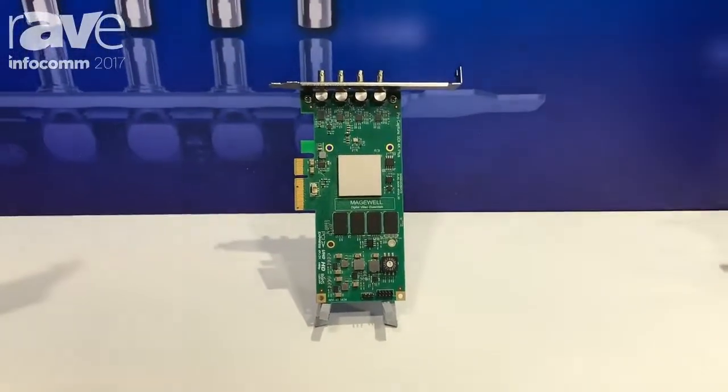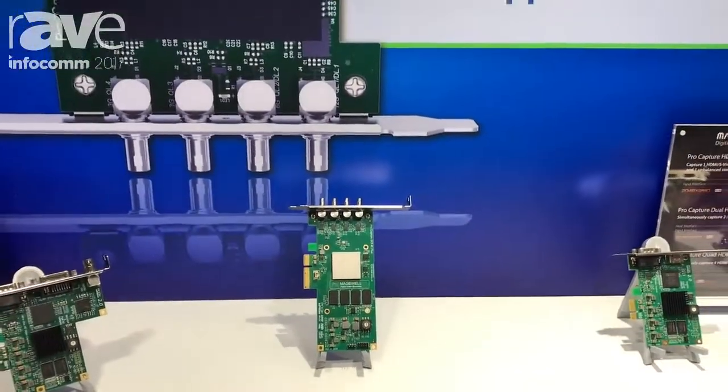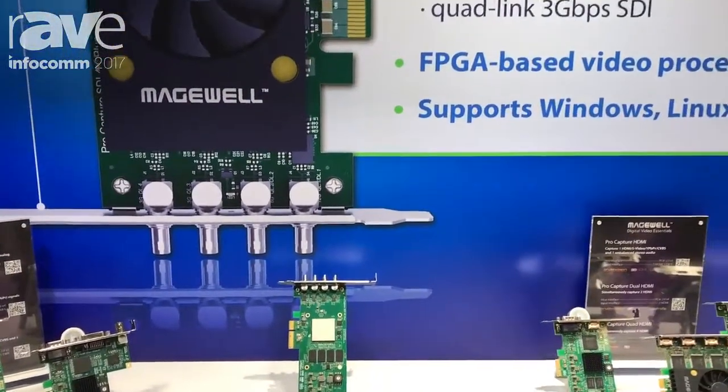Like all 4K ProCapture cards, the ProCapture SDI 4K+ captures video up to 4096x2160, including the 3840x2160 Ultra HD television standard.